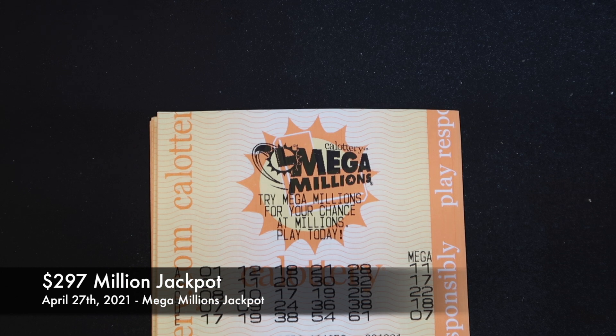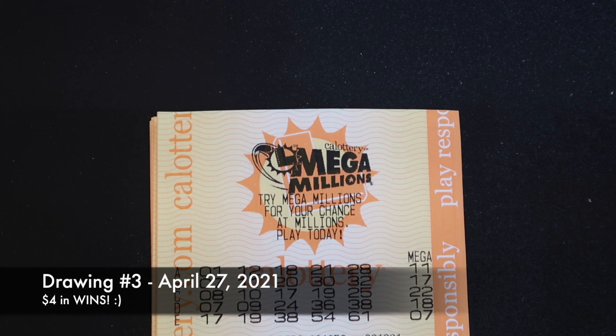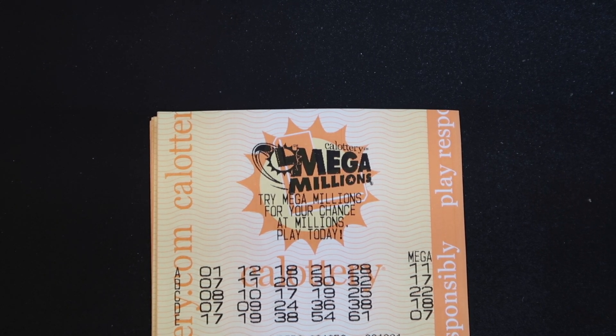Drawing number three, April 27th — jackpot was $297 million. The jackpot jumps quite a bit each time if nobody wins. We did get more wins: we got $4 that day, which was probably two Mega numbers or maybe a Mega number plus a number. We ended up with about 10% of our money back. Nothing big, but nobody won the jackpot that day so the jackpot kept going up.